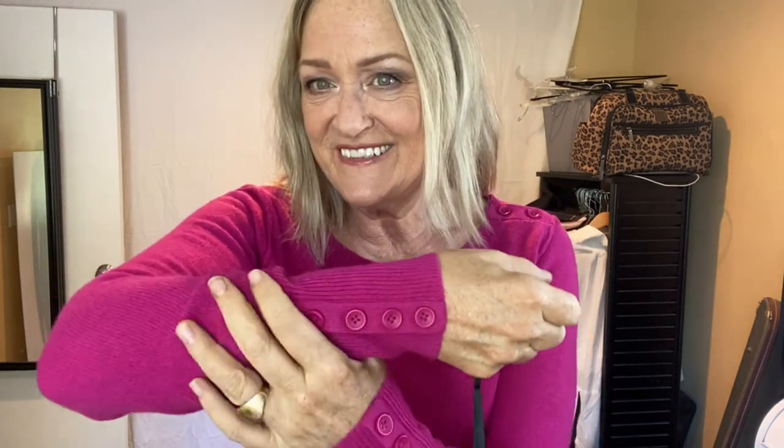Just a couple more pieces to show you and then we're all done with this one and on to the next. Another cashmere piece here — this is from Halogen. What I like about it is this button detail on the wrists, not to mention the color. I love the color, so this will be nice in the fall.